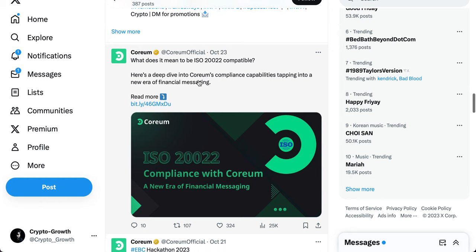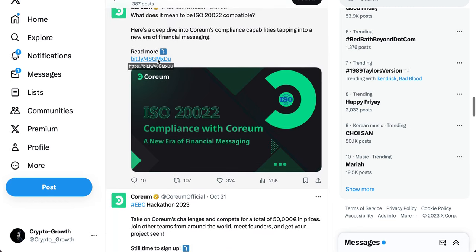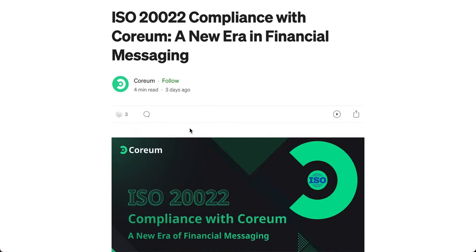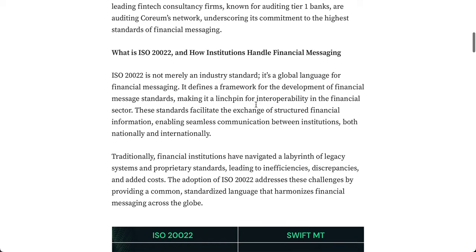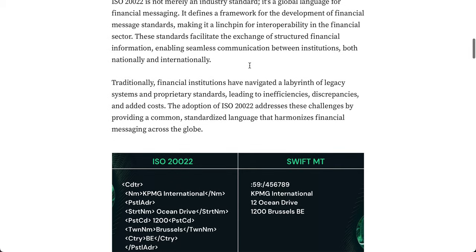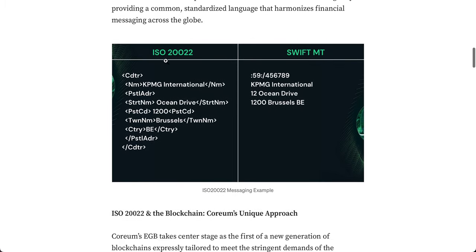What does it mean to be ISO 20022 compliant? Here's a deep dive into Coreum's compliance capabilities. ISO 20022 is not merely an industry standard — it is a global language for financial messaging. It defines a framework for the development of financial message standards, making it a linchpin for interoperability. These standards facilitate the exchange of structured financial information, enabling seamless communication between institutions both nationally and internationally. Traditional financial institutions have navigated legacy systems, leading to inefficiencies, discrepancies, and added costs.